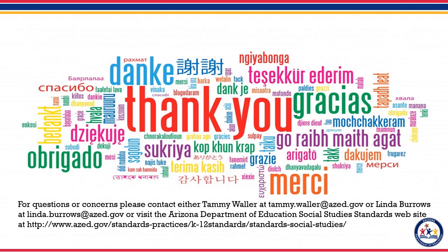Thank you for watching our brief overview of the new history and social science standards. Check out some more of our other videos on our website, along with additional resources like our monthly newsletter and free online resources. For questions or concerns, please contact either Tammy Waller at Tammy.Waller@azed.gov or Linda Burrows at Linda.Burrows@azed.gov, or visit the Arizona Department of Education Social Studies Standards website. Thank you for joining us.